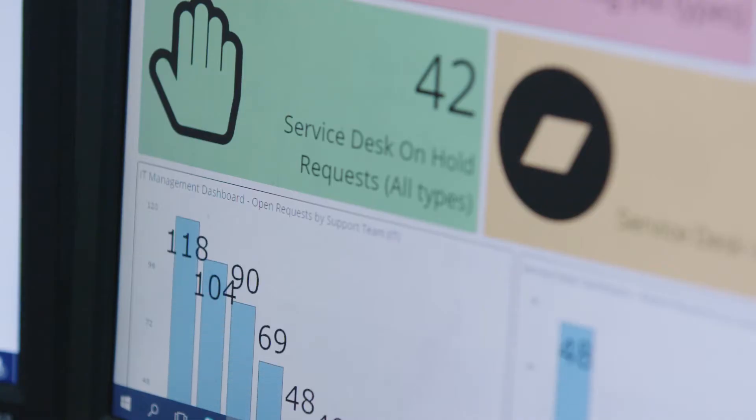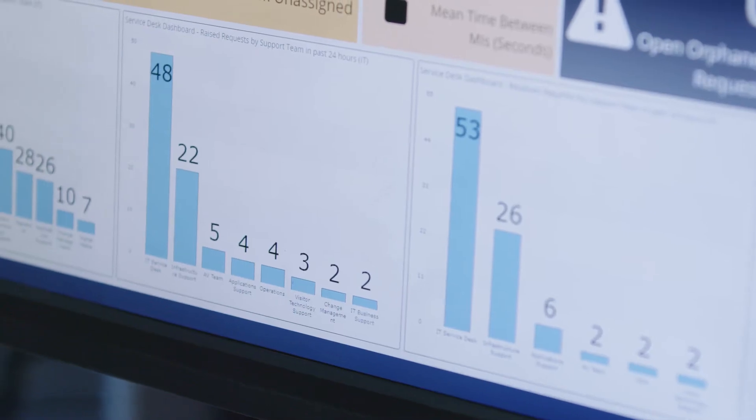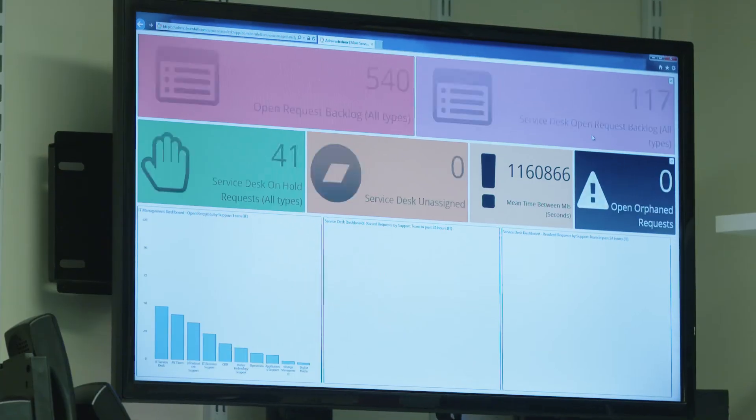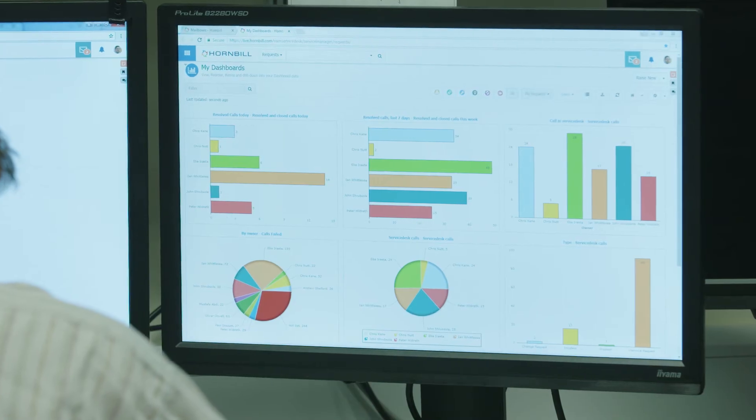We have dashboards that are visible to IT management which allow them to make decisions. It's helped us focus our reporting on areas where we were missing data before, which of course has helped us improve our information gathering.